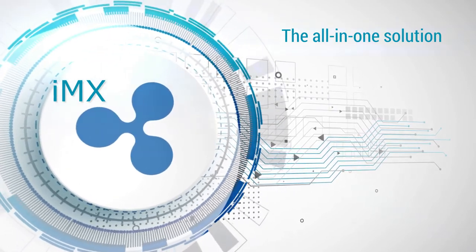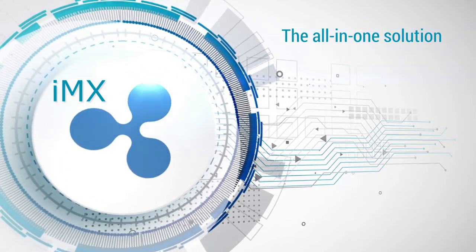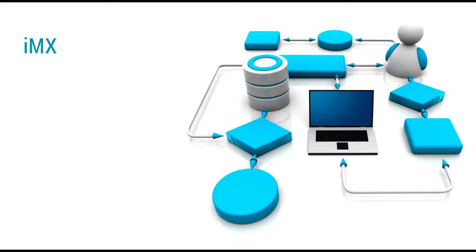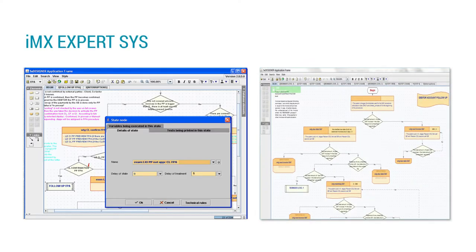The core system contains all features enabling final users to perform daily operations across all products. It includes the IMX expert system, a business process modeling tool that allows the definition of any business process and business rule in a graphical way.